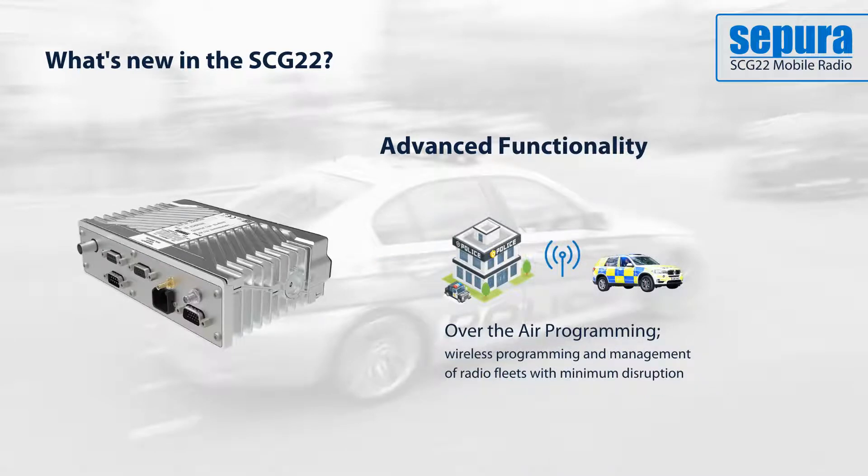With this, the SCG can be managed and programmed wirelessly, significantly reducing the cost and time taken to update and maintain a radio fleet.